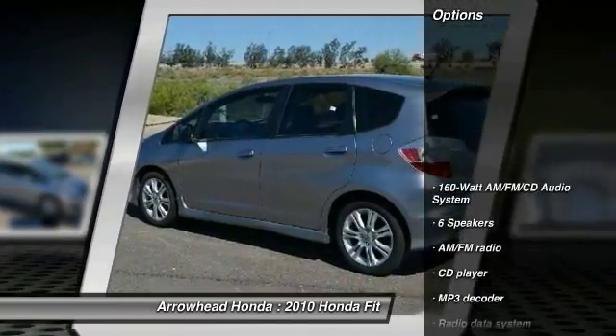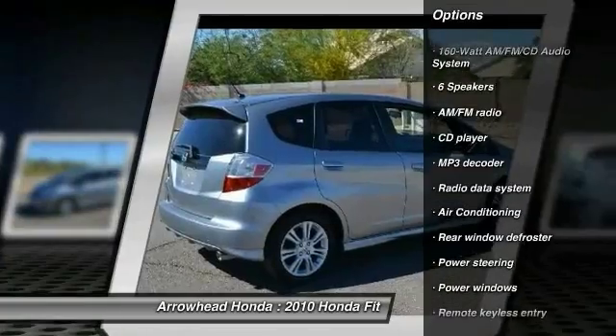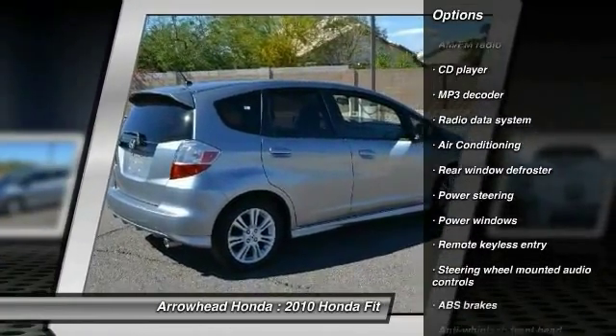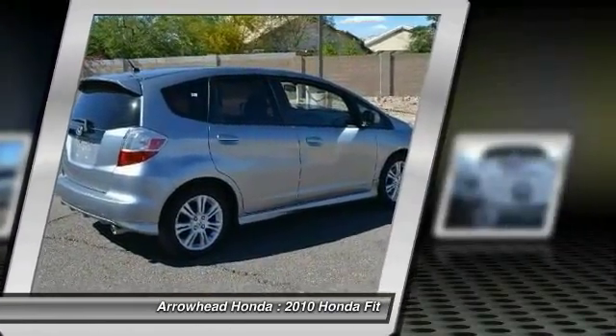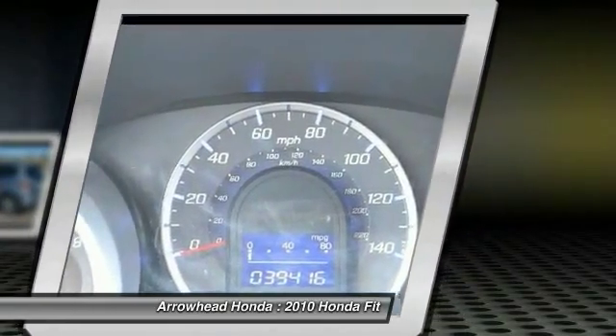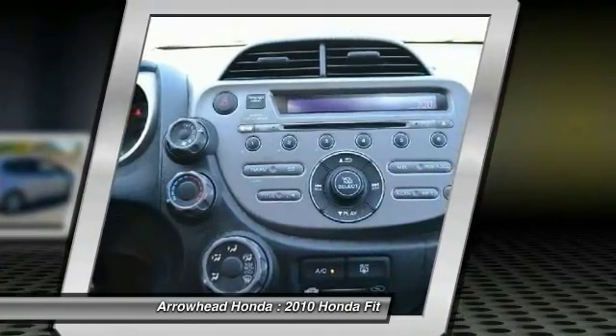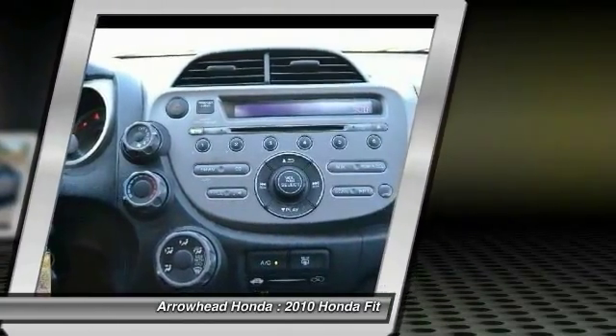Here are some of this vehicle's great options: dual airbags, power steering, air conditioning, alloy wheels, fog lights, power windows, security system, rear window defroster, CD player, and brake assist. Take this vehicle for a spin and see why so many shoppers are now proud owners.